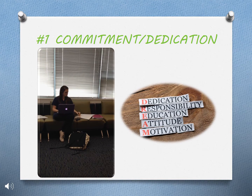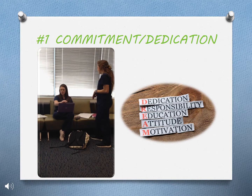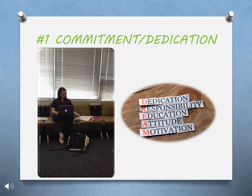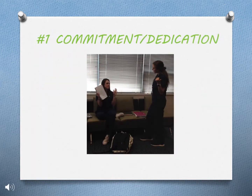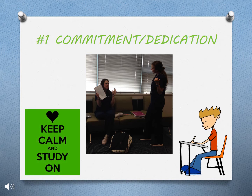First, commitment and dedication. Watch as Connor chooses to stay and study as her friend tries to pull her away from her studies. There are many times you will feel like you are missing out on life events, but if you dedicate the time to your studies, you will see better results.